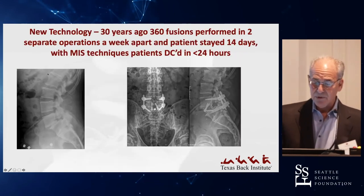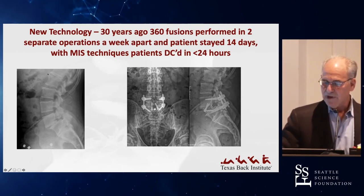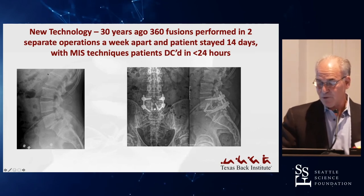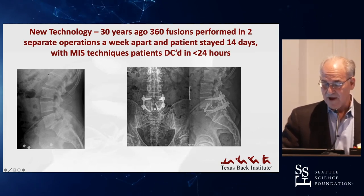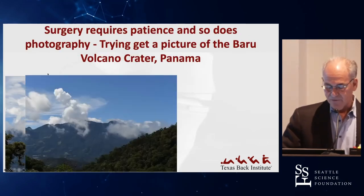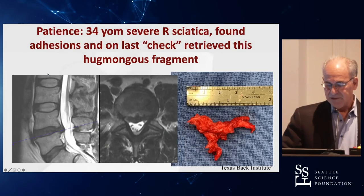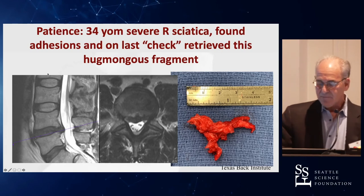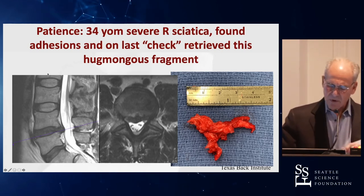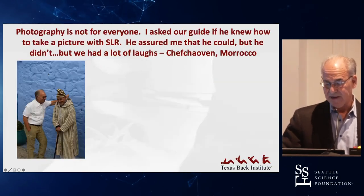Thirty years ago we used to do anterior-posterior fusions in two separate operations a week apart, and the patient stayed 14 days. Now we do it in less than two to three hours and the patient goes home the following day. Surgery also requires patience — just like trying to get a picture of a crater and persisting. You have to be persistent: I showed this before, the fellow said we're all done, but I happened to see a little tail, and we pulled out this enormous fragment that was totally unsuspecting.